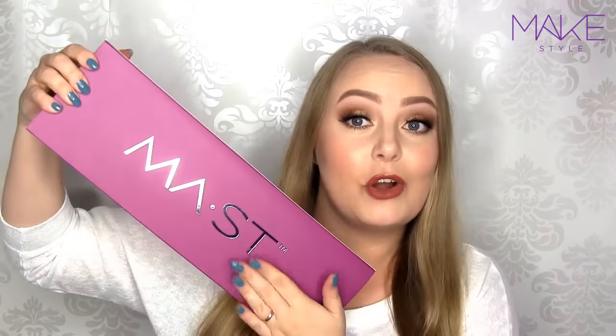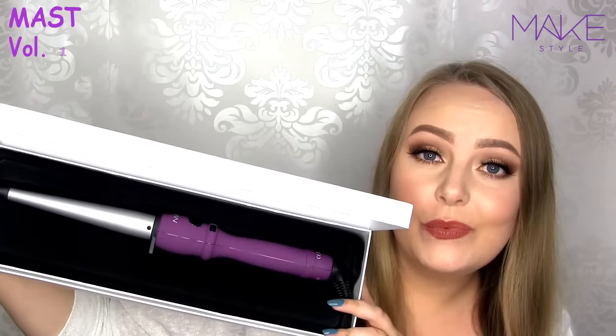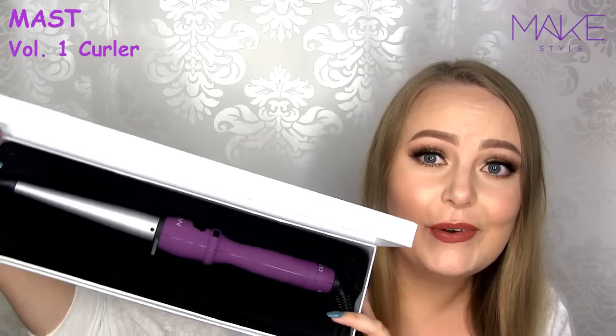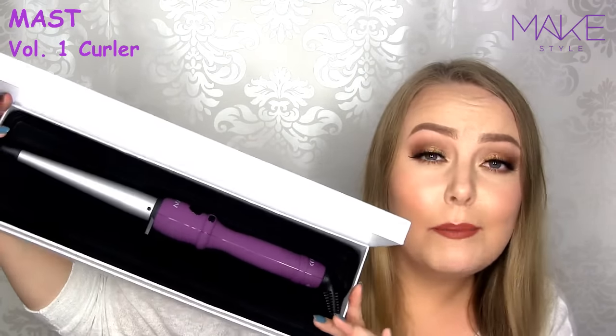The first thing I've got here is a product from Must, which is MakeStyle's own brand. Here's a white box on the inside — I really love their purple packaging, it's so cute! So this is the Must Volume 1 curling wand, and I actually already own this wand. I remember using the money I got for Christmas about three years ago to get this wand, and it's the only one I've been using ever since. It's simply amazing.